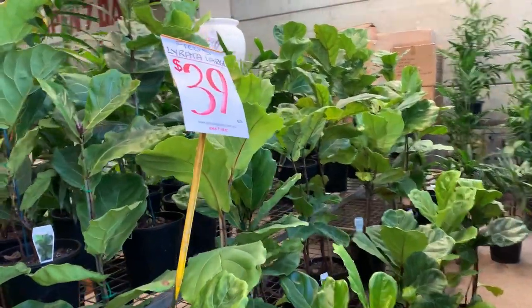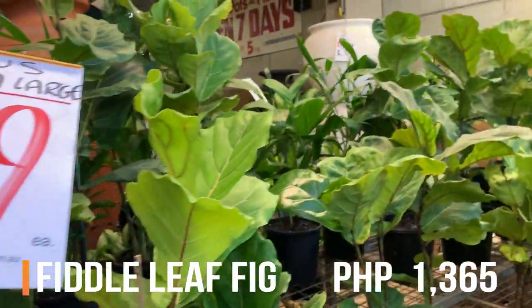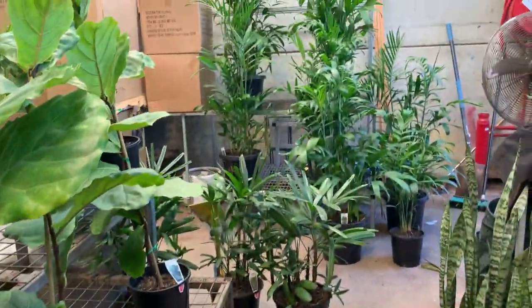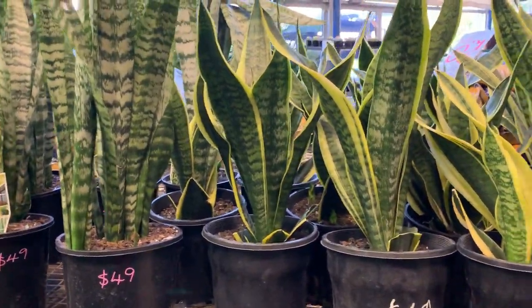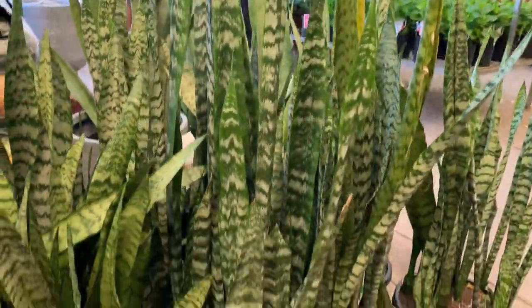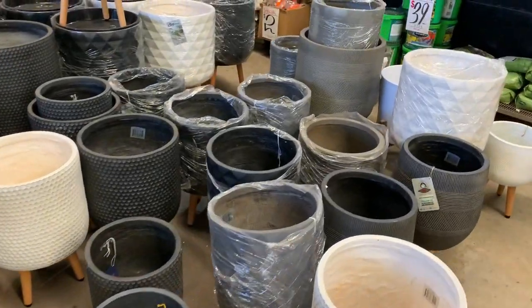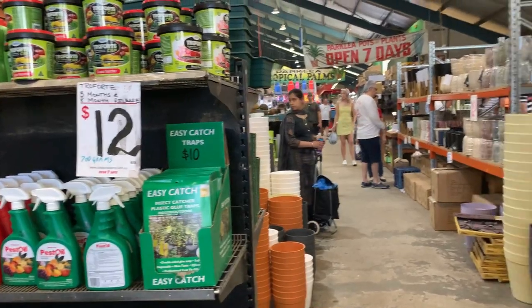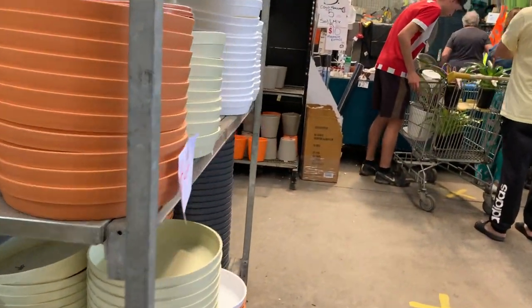Look at their Fiddle Fig tree — tall. $439. This one is Sansevieria, $49. This one is really tall. Look — there's so much pots. I want to get some pots, I want to get some duplex.